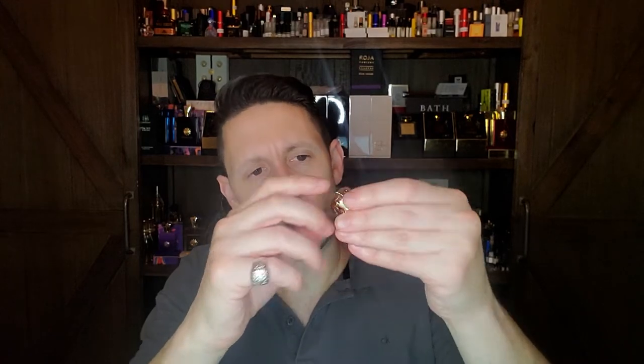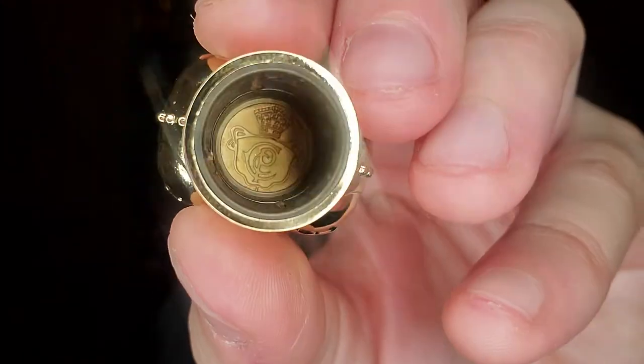The cap is exactly identical to the cap used on the Crown Perfumery bottles, except it wasn't gold — the old Crown Perfumery caps were completely white and plastic. Clive Christian kept the mold exactly the same, which is the most expensive part of making a bottle. Most people don't know it's not the juice inside — it's the mold and the bottle. They kept the mold the same but put metal around the plastic instead of just using plastic.